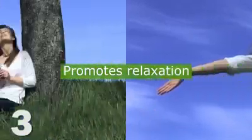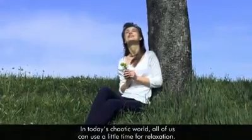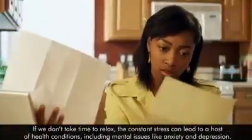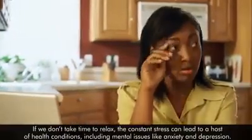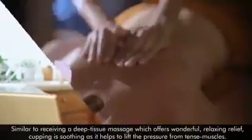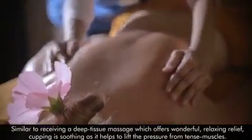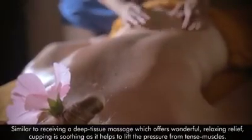In today's chaotic world, all of us can use a little time for relaxation. If we don't take time to relax, the constant stress can lead to a host of health conditions, including mental issues like anxiety and depression. Similar to receiving a deep tissue massage, which offers wonderful relaxing relief, cupping is soothing as it helps to lift the pressure from tense muscles.